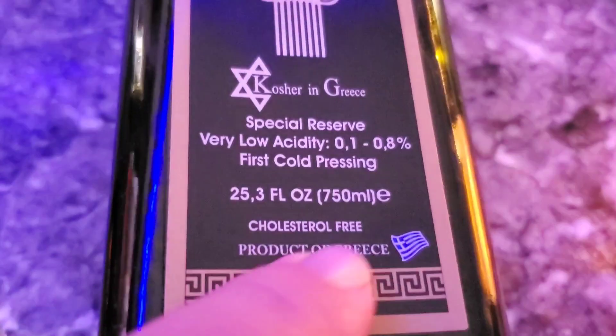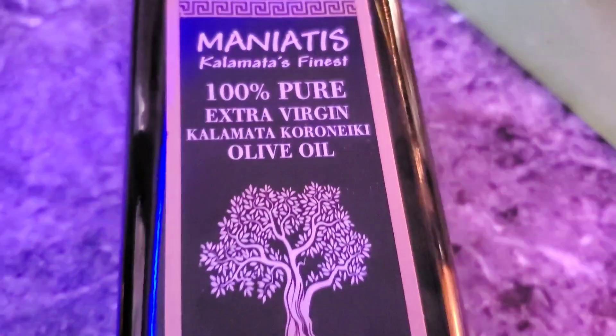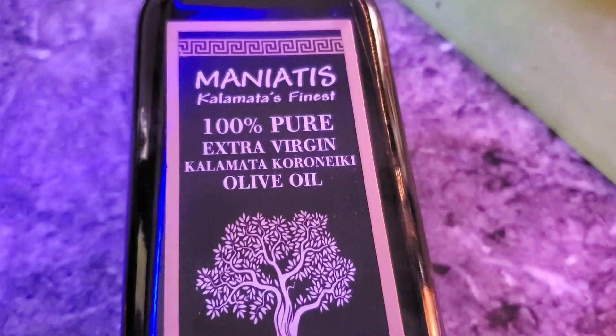This is definitely a product of Greece — very high quality extra virgin olive oil out of Greece.